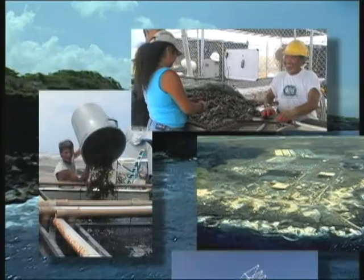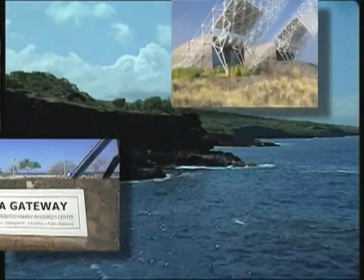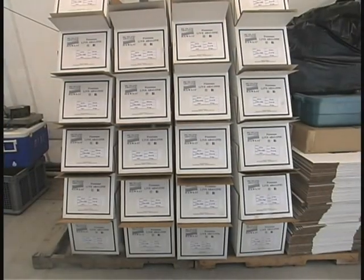Today the Big Island Abalone farm thrives on 10 acres of land at the Natural Energy Laboratory of Hawaii Authority Park at Keohole Point, shipping more than 50 tons of fresh, live Abalone yearly to world markets.